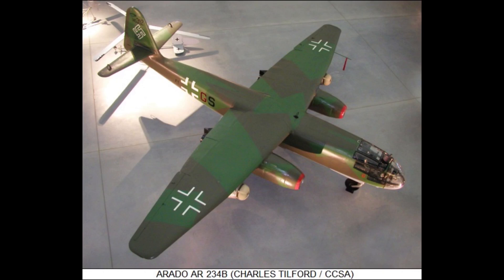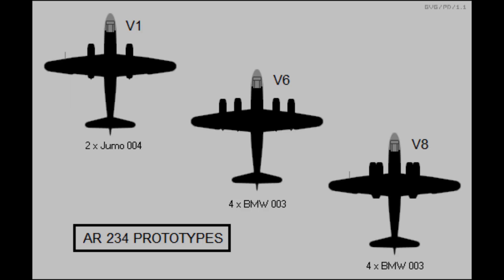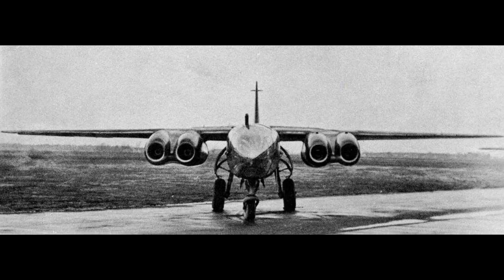The American P-51 Mustang and British Spitfire were excellent interceptors, but they struggled to catch the AR-234 when it operated at full speed and altitude. The only real competition came from the German Messerschmitt Me-262, the world's first operational jet fighter, which shared similar jet propulsion technology but was optimized for air-to-air combat rather than bombing or reconnaissance.